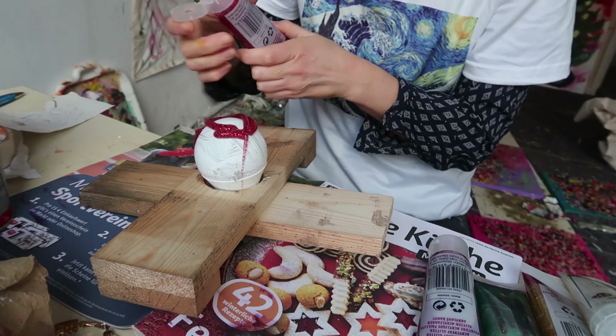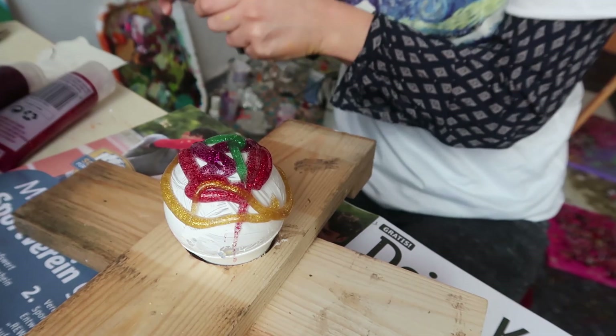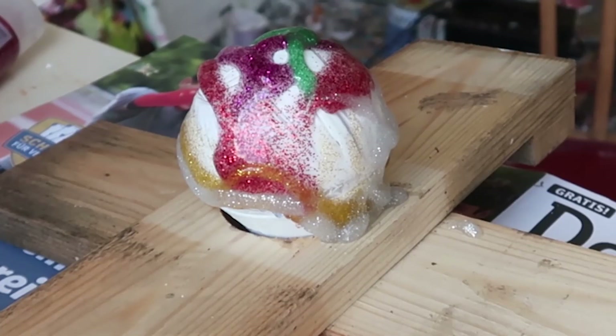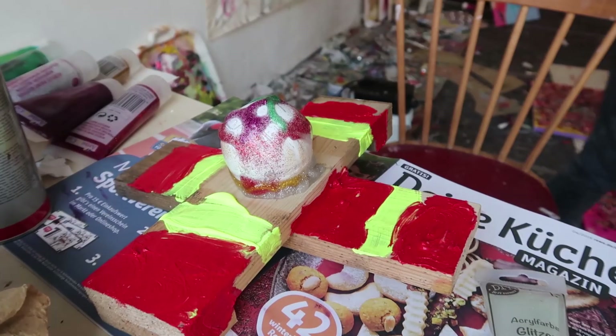I am going to go round and round — one, two, three, four — like this. I am going to paint the entire wood now. Then we take red, dark green.